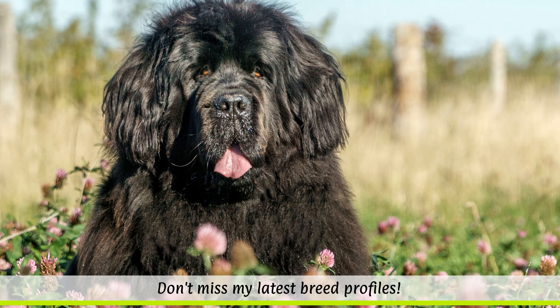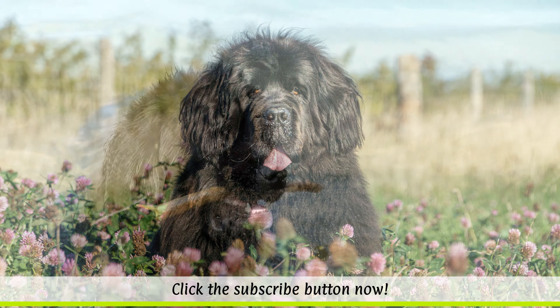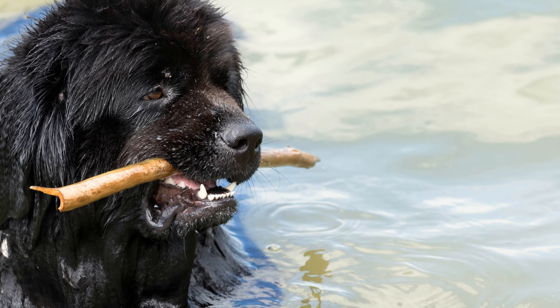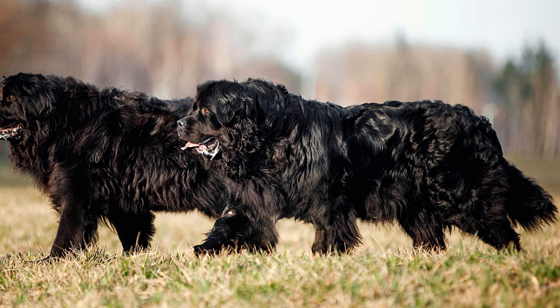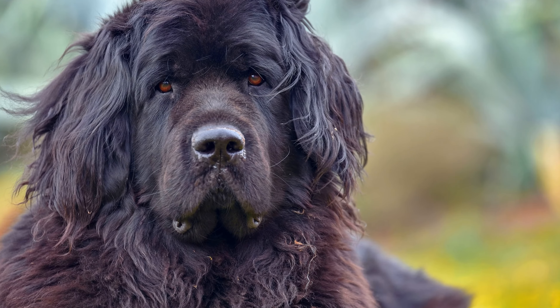Known for their intelligence, strength and endurance, the dogs were used to help fishermen pull in their nets. They also fetched valuable flotsam ashore and were even known to rescue people who had fallen into the sea. British sailors took the big dogs with their black dense fur back across the Atlantic to the UK in the 19th century.